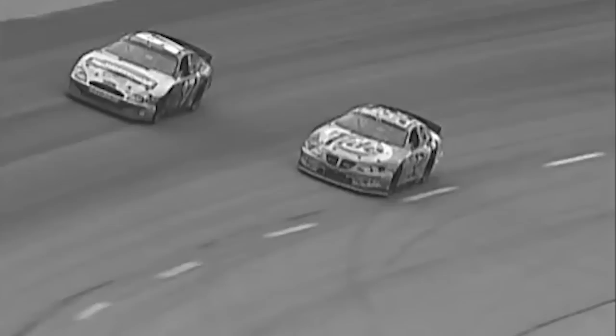But as great as all these finishes have been, they still don't come to the same level as what I feel is the greatest finish in NASCAR history — the one most of us already know, but that still holds up to all who see it. If you want to see the best NASCAR finish of all time, look no further than the 2003 race at Darlington Raceway.